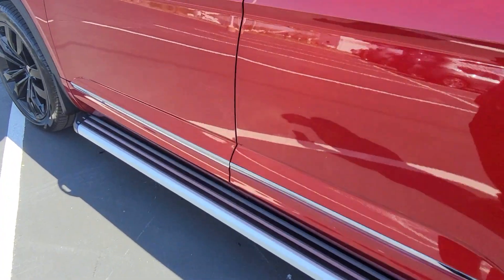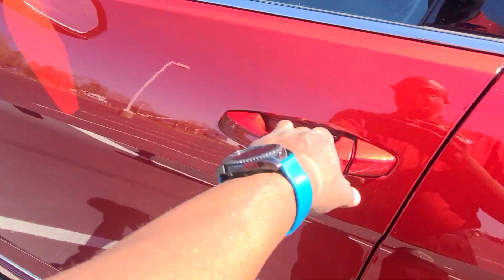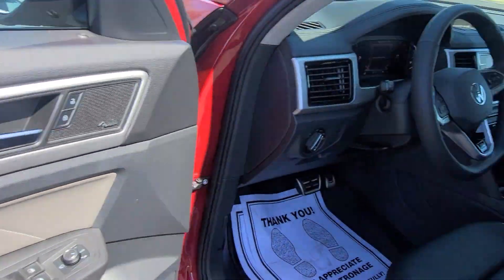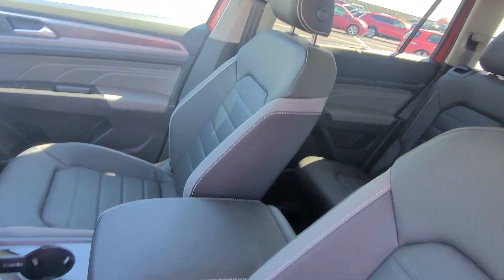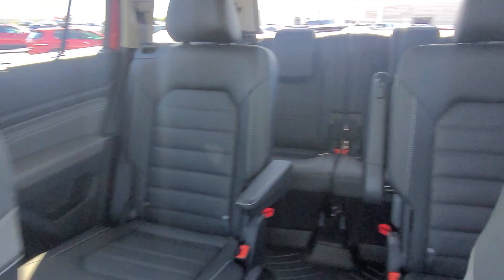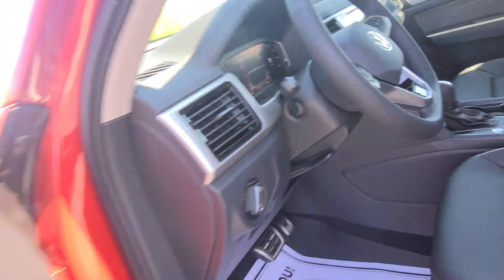There's a closer look at those side steps. R-Line badging on the side here. As we take a look around, I'm going to kind of speed through some things here because I've already made a video of this car. But this is with the add-ons — I wanted to make sure I made a video of it with the additions.